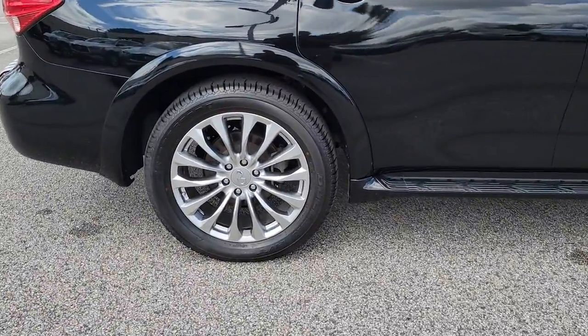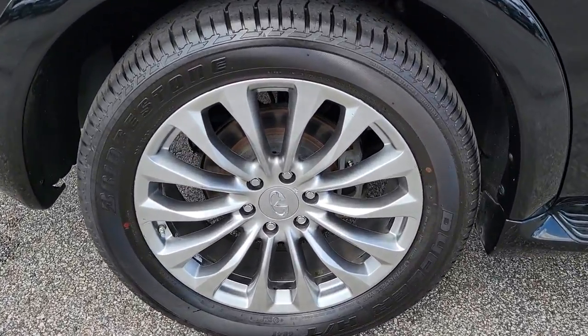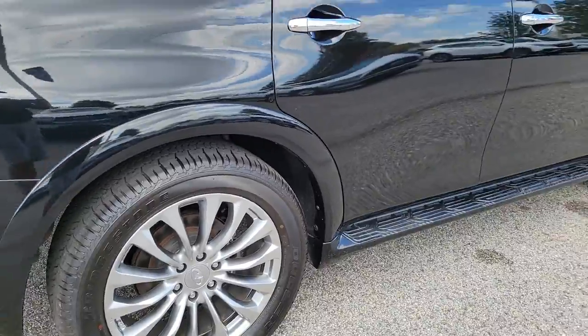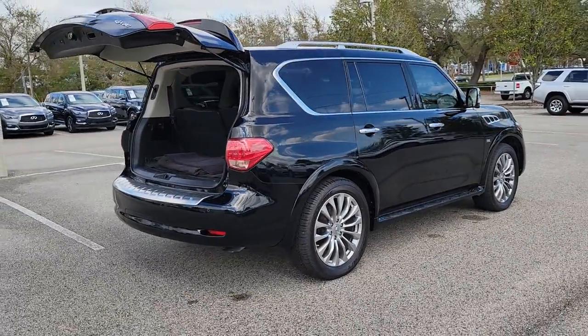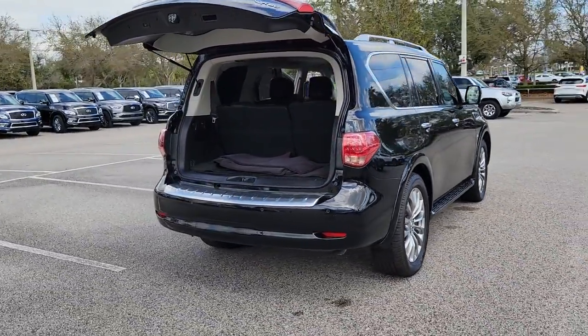Three-row seating, advanced entertainment and safety tech, a suite of premium creature comforts, and brawny V8 power make this commanding SUV your go-to for family adventures. The following are some of this vehicle's highlighted options.